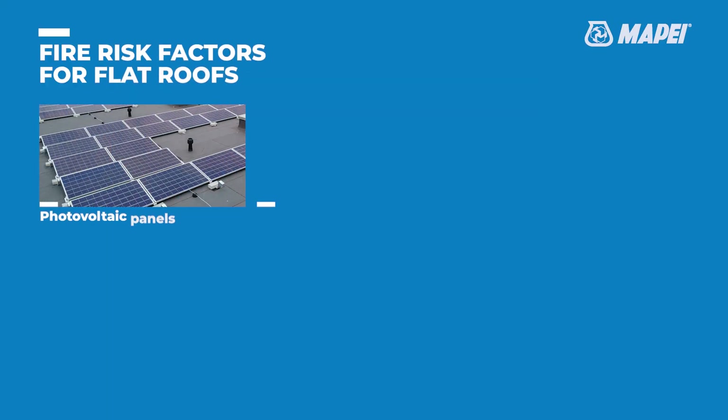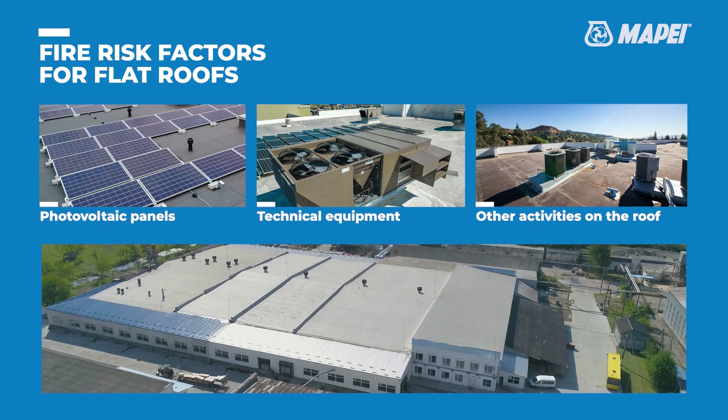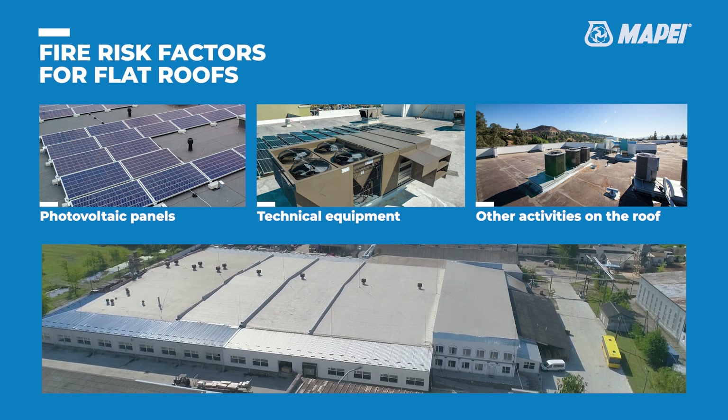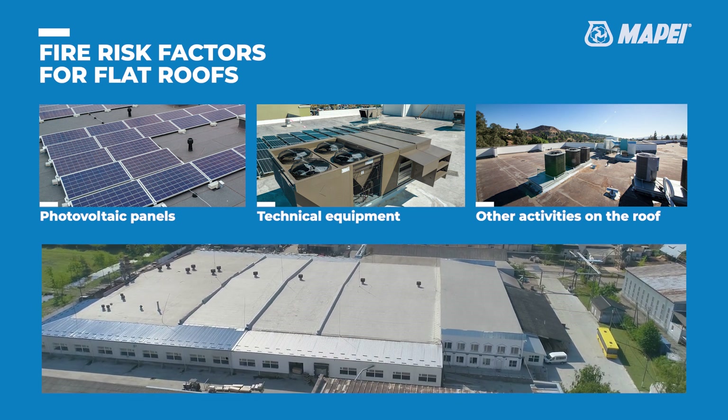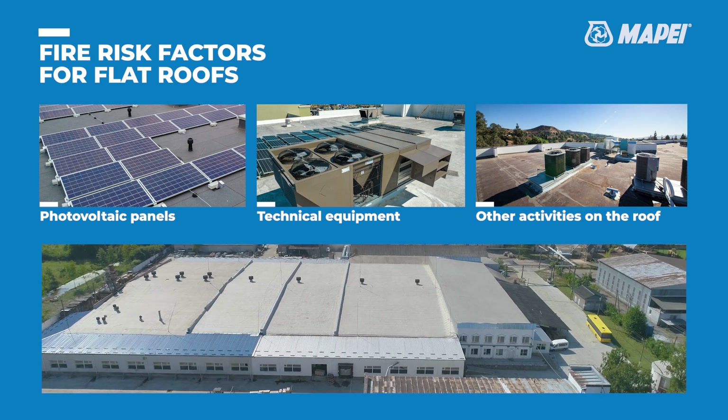The presence of photovoltaic systems or other equipment on a roof, or of activities carried out on a roof, can represent a risk factor. In such cases, the installation of a roof system with the ability to slow down the spread of flames guarantees better protection for a building from external events.